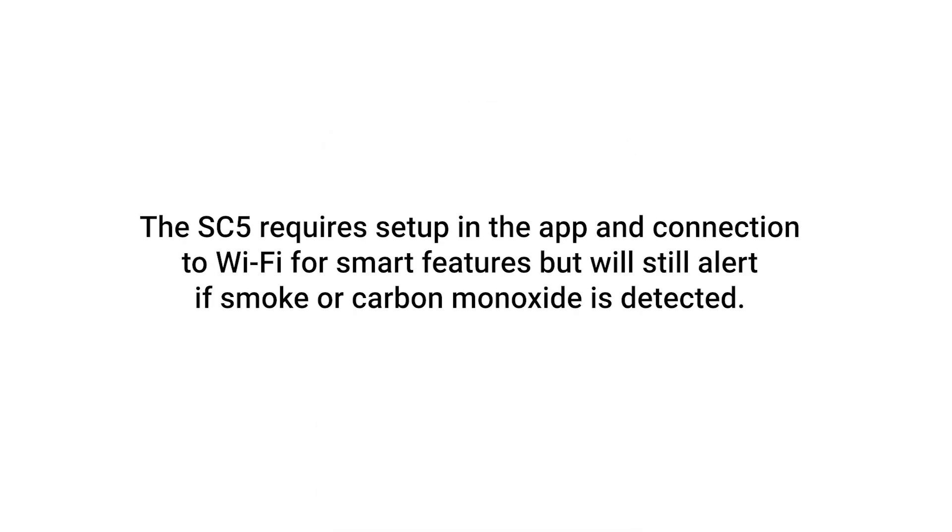The SC5 requires setup in the app and connection to Wi-Fi for smart features, but will still alert if smoke or carbon monoxide is detected.